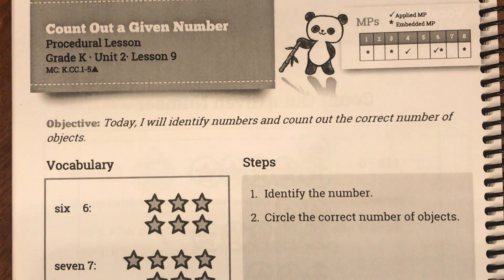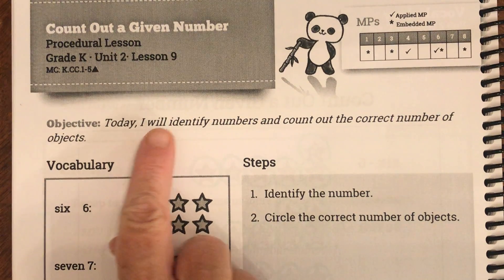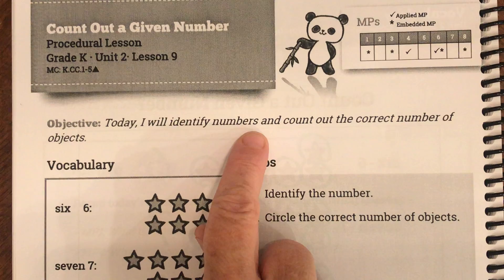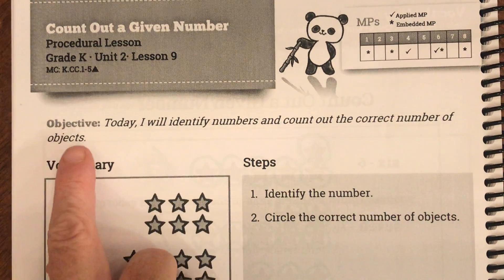Good morning boys and girls. Today we are on page 96 of your student journal. Our objective today is: I will identify numbers and count out the correct number of objects.